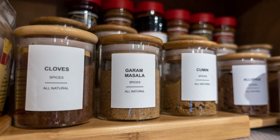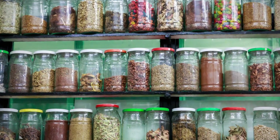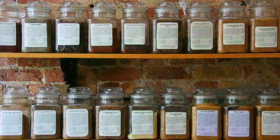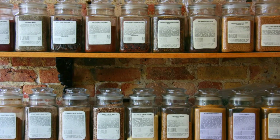They looked at cross-contamination in the kitchen among about 400 cooks preparing turkey burgers. They found that nearly half of the spice jars had bacteria from the turkey on them.